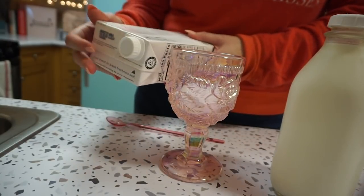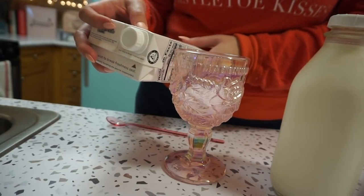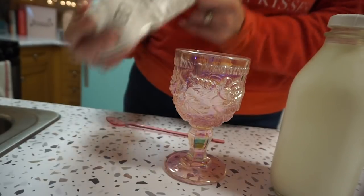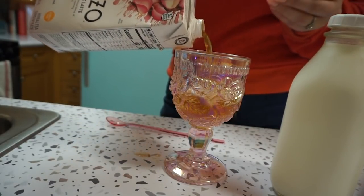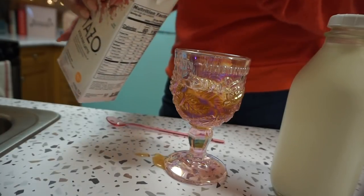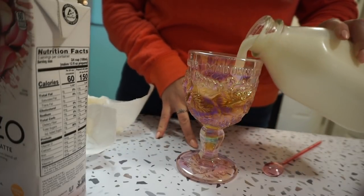Let's see what the right ratio is — it says mix equal parts of the latte with milk. So let's do about half. Oh, it is not really as pink as I thought. And then I'm just going to add regular organic milk.